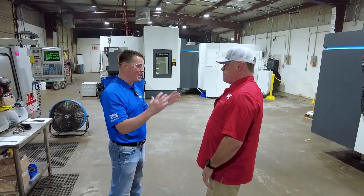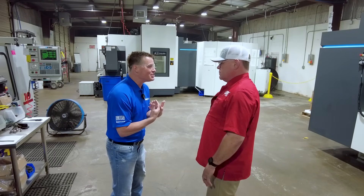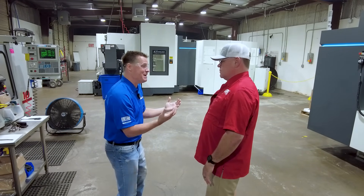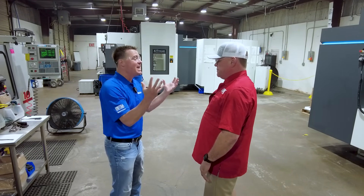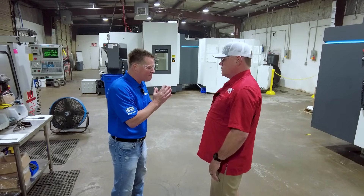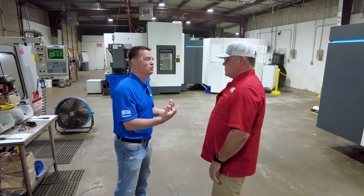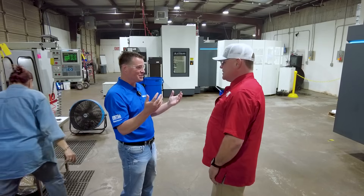Dave, you said it better and more articulately than I could have ever said it, but that is something we yell to the world — you've got to have service. You might sell one machine, but no further machines are coming if service is bad, especially in areas like yours. It's so amazing to hear that Campat was able to support you, and only two issues — even better that there were only two issues, and they were small. But they were there for that.